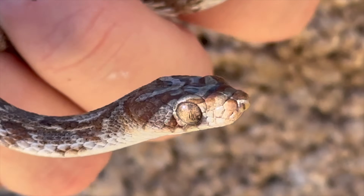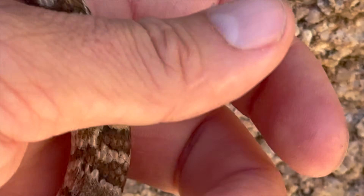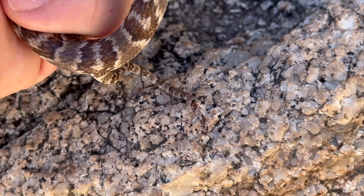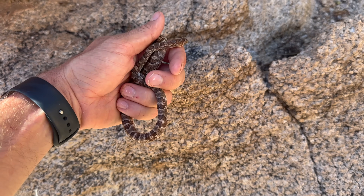See those eyes — vertical pupils, cat eyes. Not a rattlesnake. See how pointed and tapered that tail is? Baby rattlesnakes will never have that.